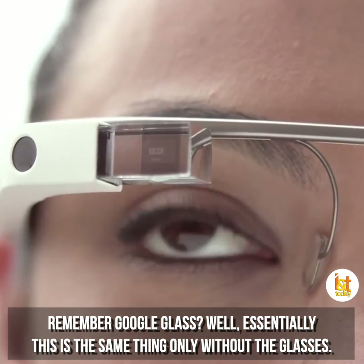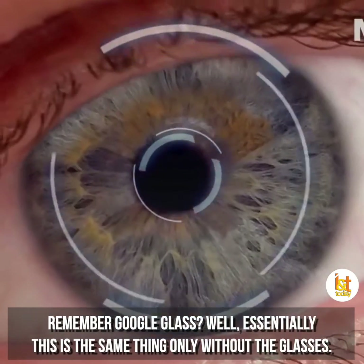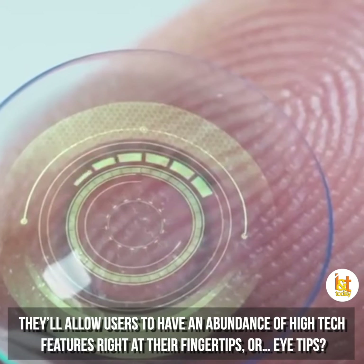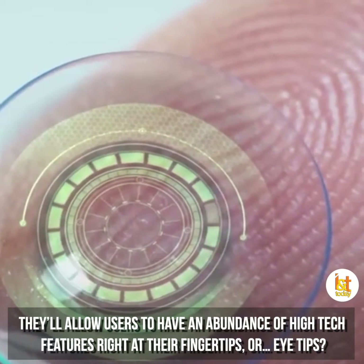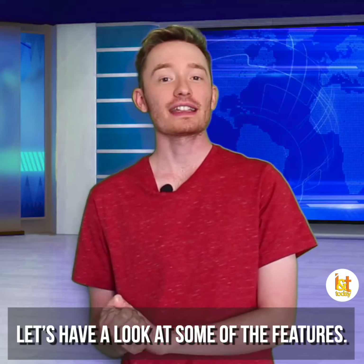Remember Google Glass? Well, essentially this is the same thing, only without the glasses. They'll allow users to have an abundance of high-tech features right at their fingertips. Let's have a look at some of the features.